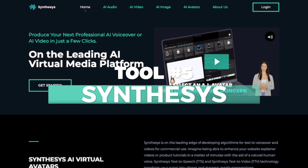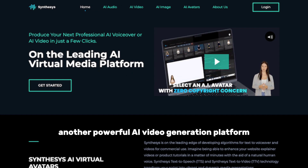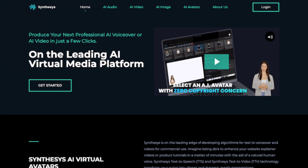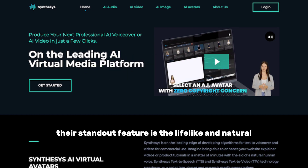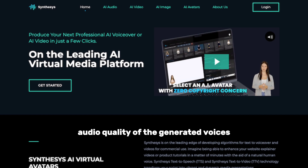Lastly, we have Synthesys, another powerful AI video generation platform. Synthesys focuses on AI avatars, voiceovers, and background images. Their standout feature is the lifelike and natural audio quality of the generated voices.